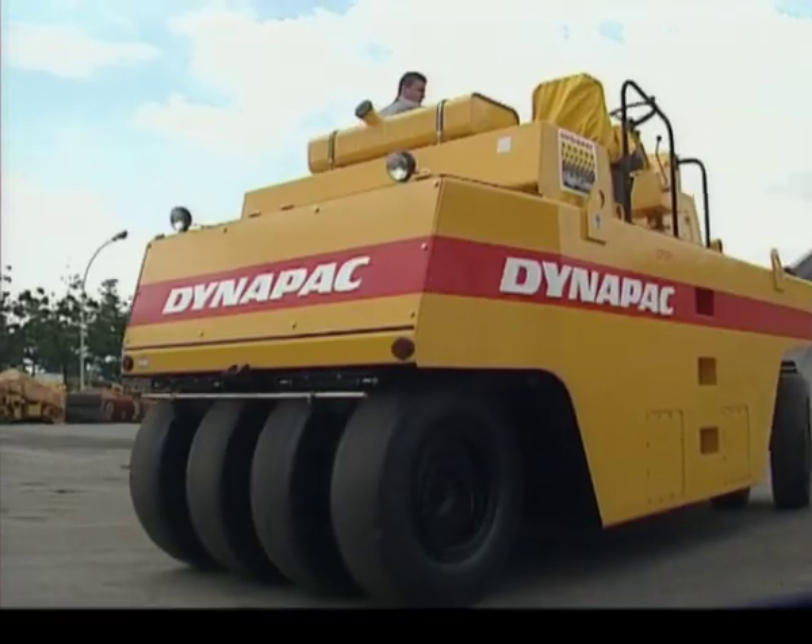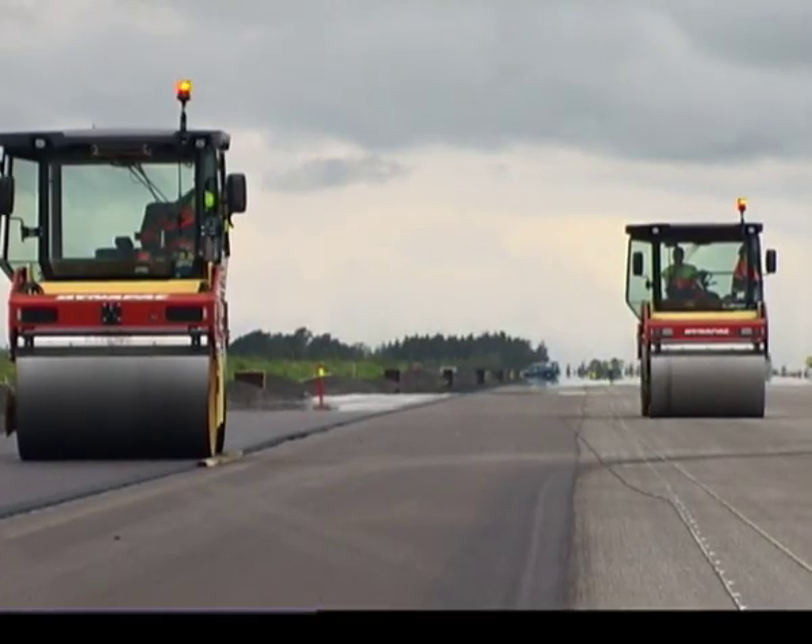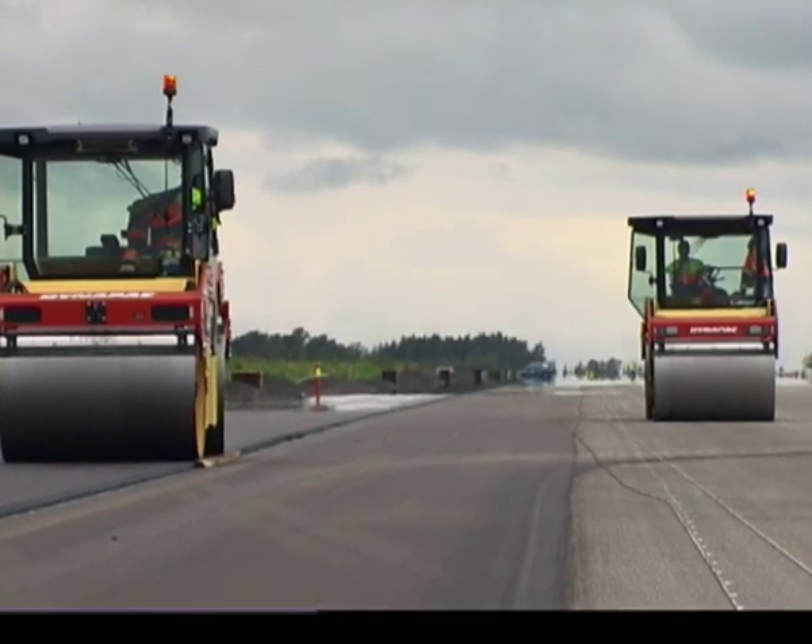Static rollers are ideal for thin layers. A well-planned combination of vibratory and static compaction is often the ultimate solution.